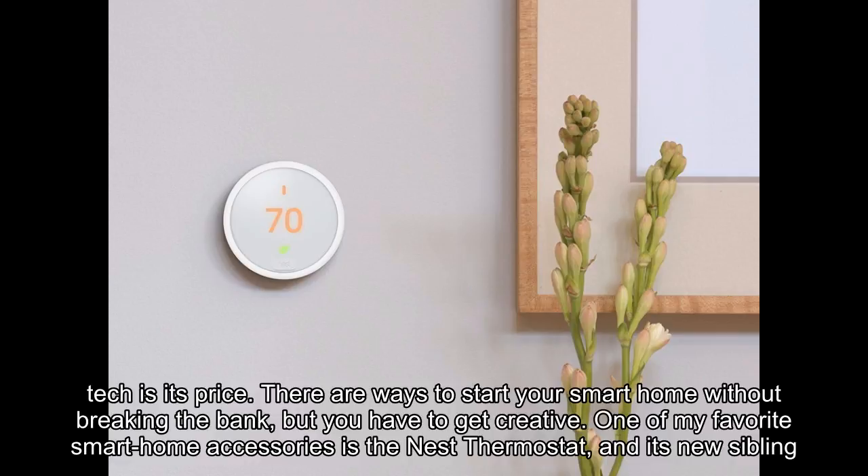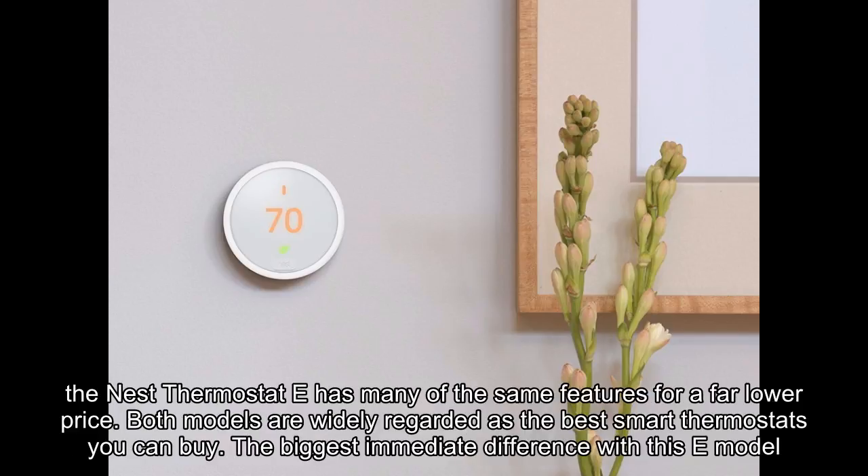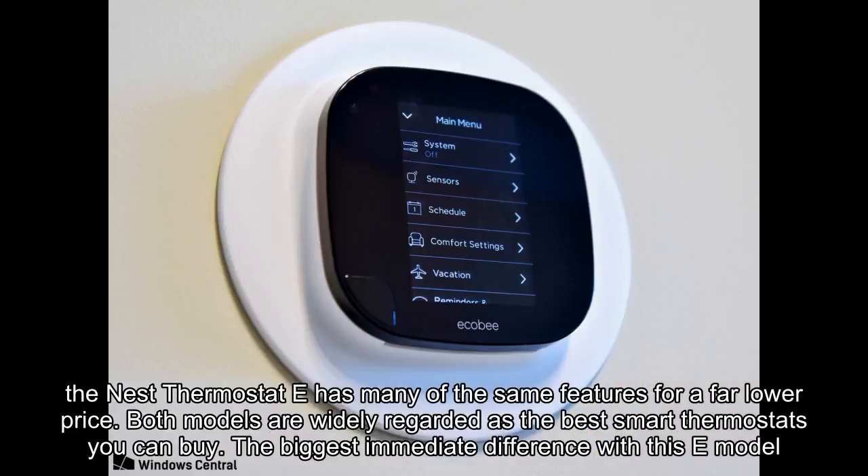One of my favorite smart home accessories is the Nest Thermostat, and its new sibling the Nest Thermostat E has many of the same features for a far lower price. Both models are widely regarded as the best smart thermostats you can buy.